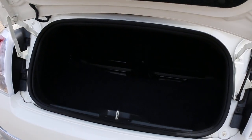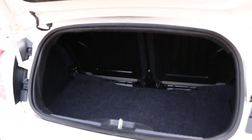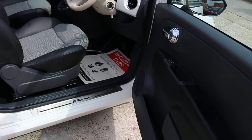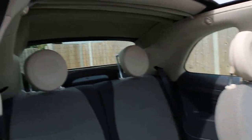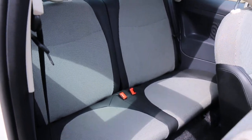It has rear parking sensors, split folding rear seats, electric windows, electric mirrors, and a half black leather interior. It's fitted with side and front airbags, four headrests, and ISOFIX chassis preparation.